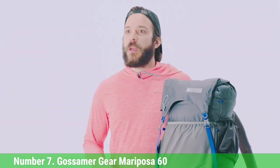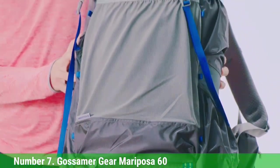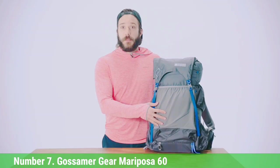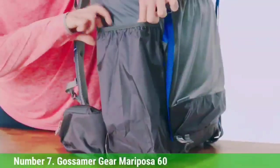Number 7: Gossamer Gear Mariposa 60. Gossamer Gear is a household name in ultralight backpacking, with a popular collection of packs for a range of adventures. Their largest capacity hauler, the Mariposa 60, is one of our go-to picks for everything from quick overnights to week-long missions, despite the sub-2-pound build for the medium frame and hip belt. It offers 60 liters of capacity and is impressively supportive for loads up to 35 pounds.